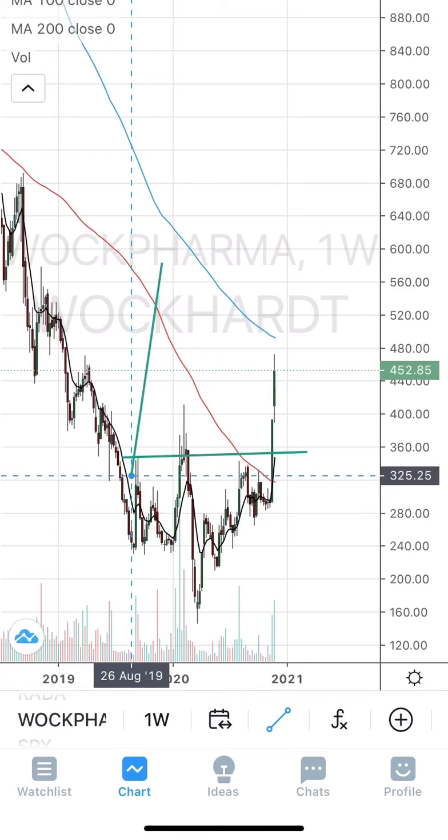It has been respecting this trend line, so the stop loss would be around the 1110 level. Exit if it closes below this 1110 range. Enter if it closes above 1153 and the target would be 1220 to 1230.